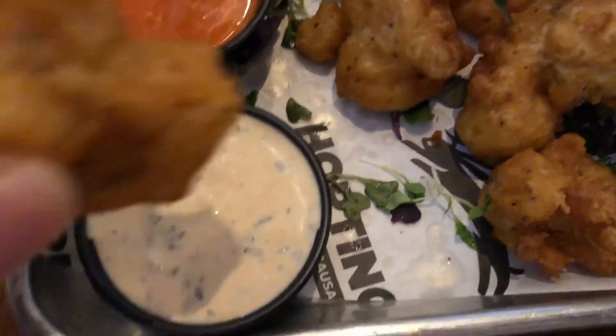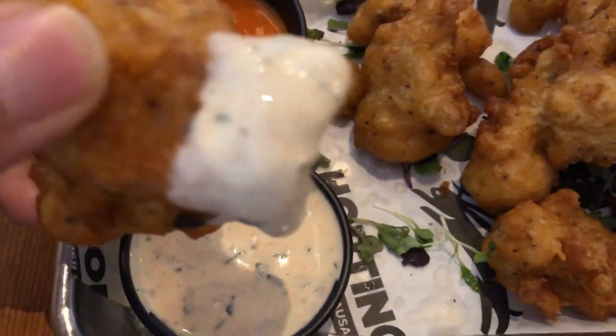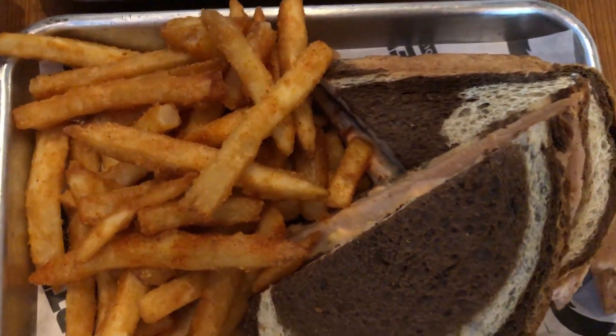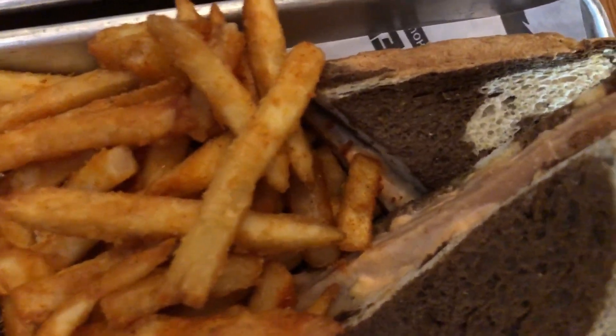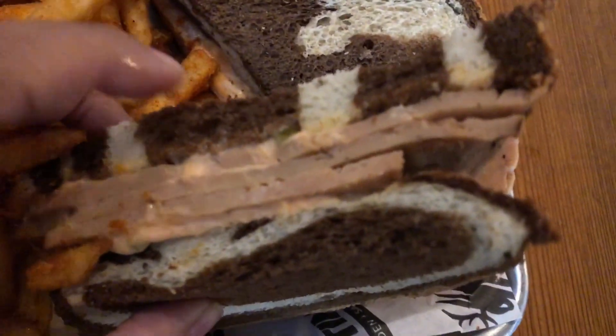So now we got the remoulade — I'm gonna try that one. Both of them are really good, but I love the buffalo sauce better. That's good. Our food came, and this is the Vegan Reuben.